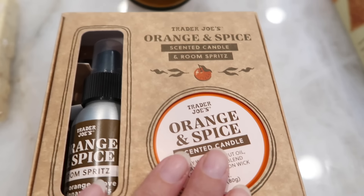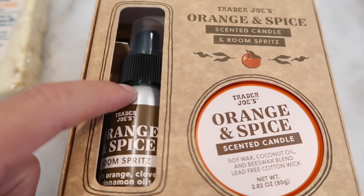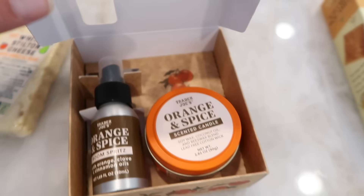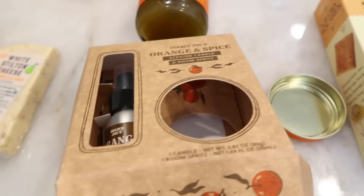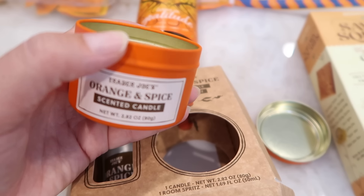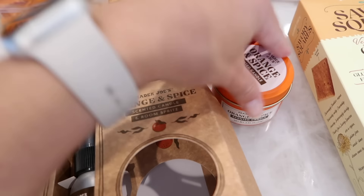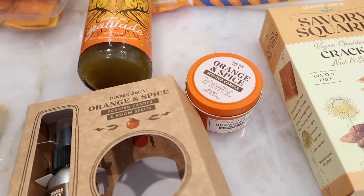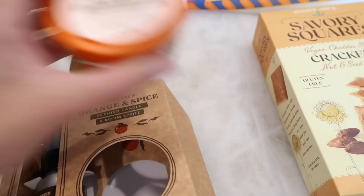Trader Joe's has their holiday kits this year. There's a new one: the orange and spice scented candle and room spritz. The room spritz is now in a metal can and it comes with an orange and spice scented candle. Let me give it a sniff — wow, this smells like orange clove. It smells very good, almost like when you boil a pot of water with slices of orange and lemon and cinnamon sticks to make your house smell good. That's kind of the vibe I'm getting from this candle. So if you like that scent, this might be a nice set for you.